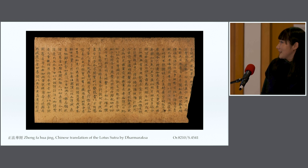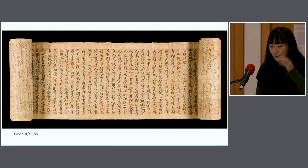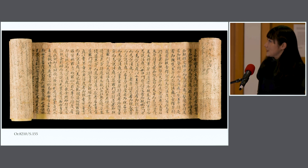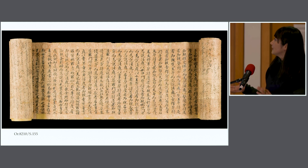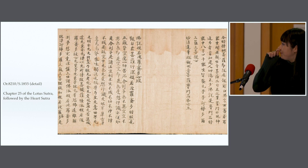It must have something to do with the circulation of the text at the same time, which is very interesting. We also have items that are Lotus Sutra but there are other texts written on them. This is an example on the project — Stein 155 — which is I think chapter 25, Pumen Pin. It's about 2 metres long, and on the verso it is filled with Tibetan divination text. And then this is an example Melody mentioned: Lotus Sutra and Heart Sutra written in one scroll, which might have something to do with how they were practising the religion back then.